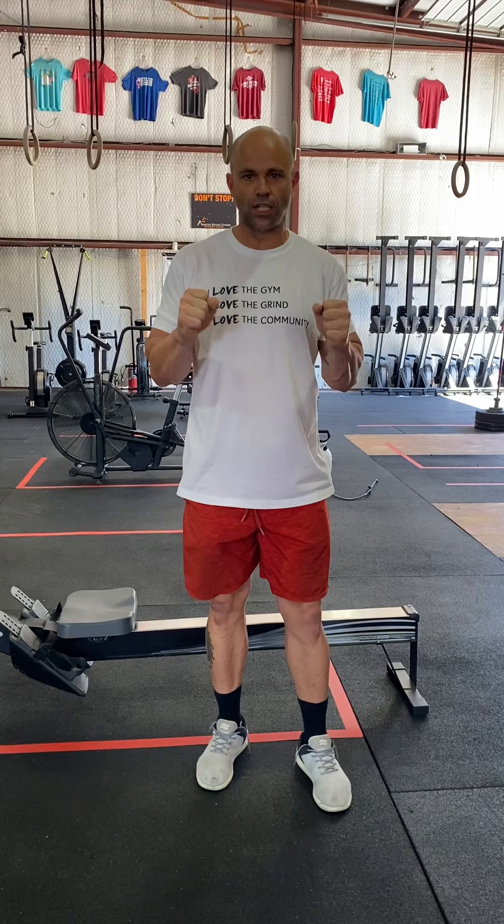I'm excited to have a barbell in my hands — it's been about 10 weeks since I've actually touched one, except for moving them in and out of the gym. So I'm ready to get out there, guys. Let's do it.